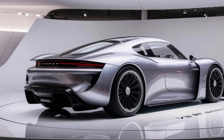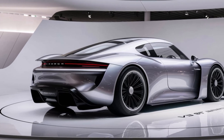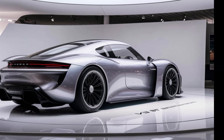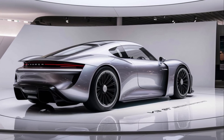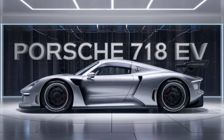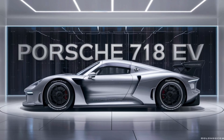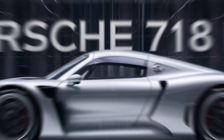The 718 EV retains the core design elements of the iconic 718 series, but with a futuristic twist. Sleek lines, aggressive stance, and signature Porsche design cues create a visually striking appearance. The use of aerodynamic elements enhances efficiency without compromising the car's sporty character.